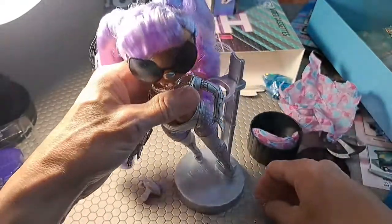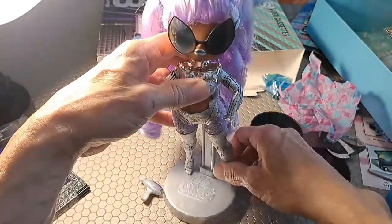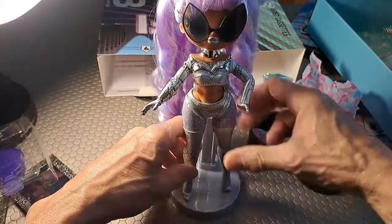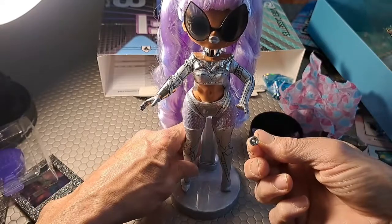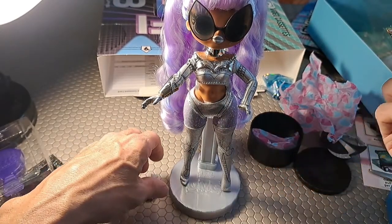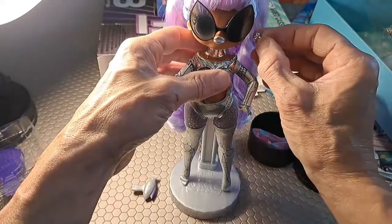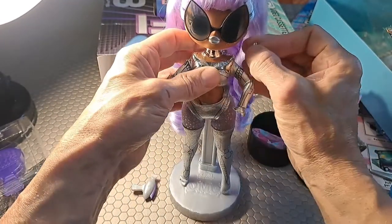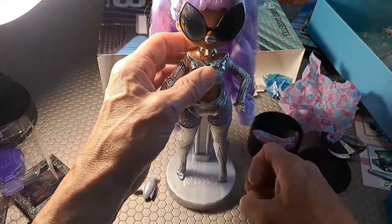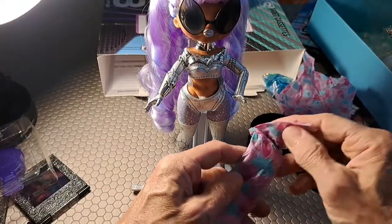You know, something is amiss here. These earrings are malformed — there's supposed to be a peg on the end of the earring where it sticks into her ear. Something is not right here; we'll have to investigate that.